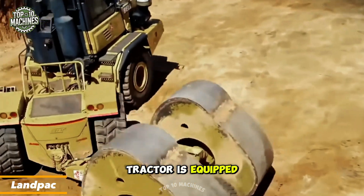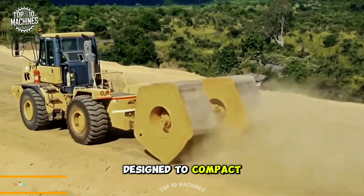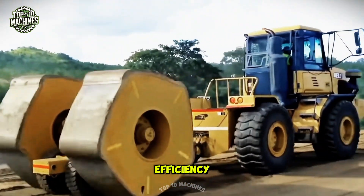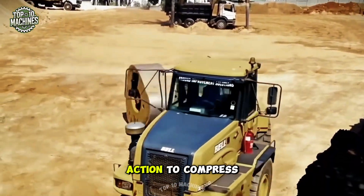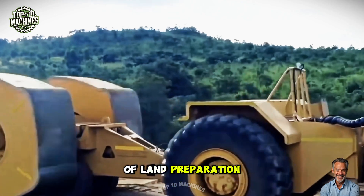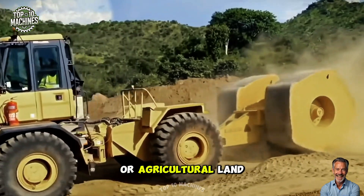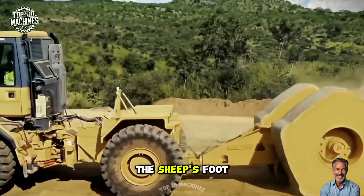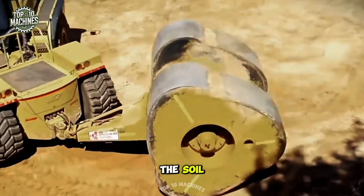The Land Pac tractor is equipped with a powerful rotating shaft called a sheep's foot roller, designed to compact soil with impressive efficiency. Weighing between 8 to 12 tons, this heavy-duty roller uses a kneading action to compress the soil, making it ideal for a variety of land preparation tasks. Whether used for construction projects or agricultural land preparation, it helps create a solid, stable base by effectively breaking up and compacting the soil.